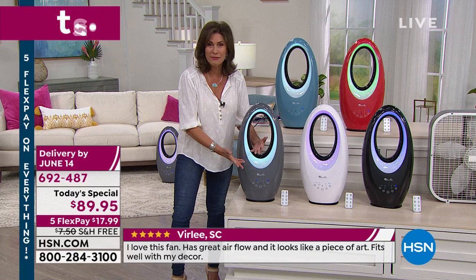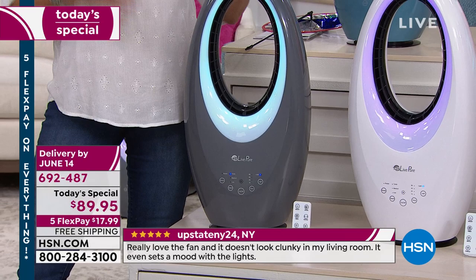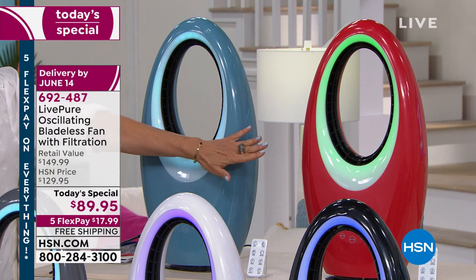$89.95 — when you price some of the other bladeless fans out there, you know what you can pay for them. You could buy one of those and maybe three of these instead. The colors can go anywhere you want, and I think they're prettier than pretty much everything else I've seen in the marketplace. You have the gray, the white, the black — black is selling the fastest right now. The colors exclusive to us you cannot buy anywhere except right here on HSN.